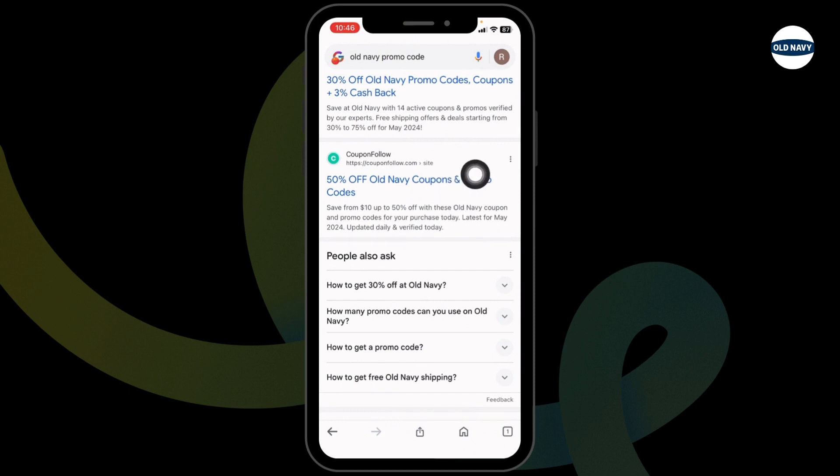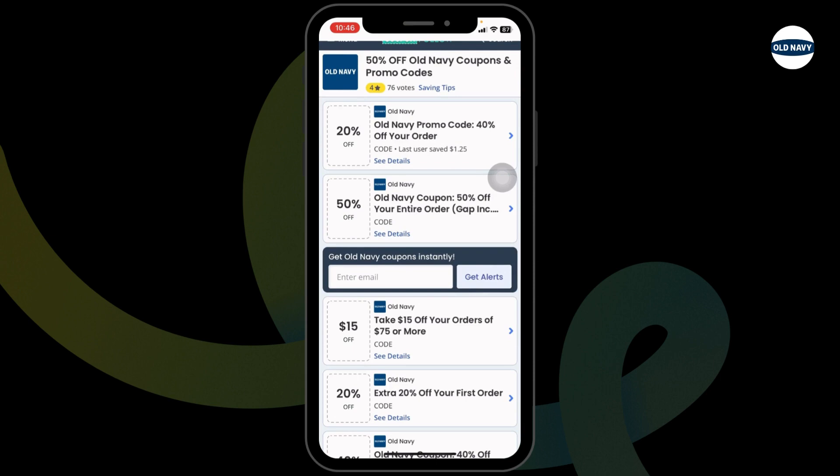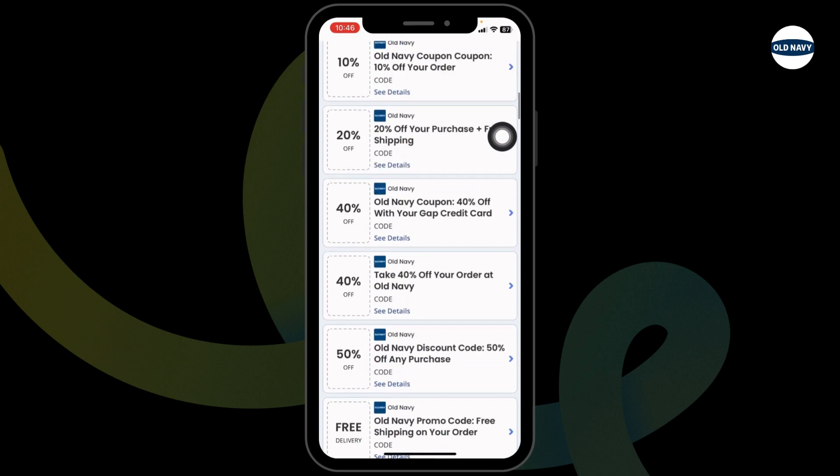For instance, I'm going to open this one — CouponFollow. This is a valid website. After you open it, you're going to find amazing offers and deals: 20% off, 50% off, $10 off, and many more.